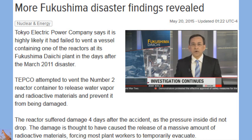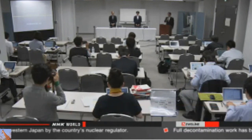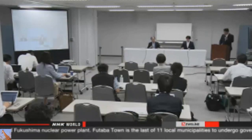Tokyo Electric Power Company officials say emergency venting procedures may have failed to activate at one nuclear reactor following the March 2011 disaster. The utility has been investigating the Fukushima Daiichi plant to prepare for its decommissioning. Engineers say they did not find high levels of radiation in piping connected to a device called a ruptured disc. Water vapor and radioactive materials should have passed through the disc during venting.